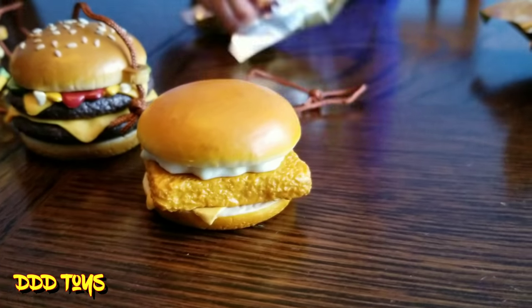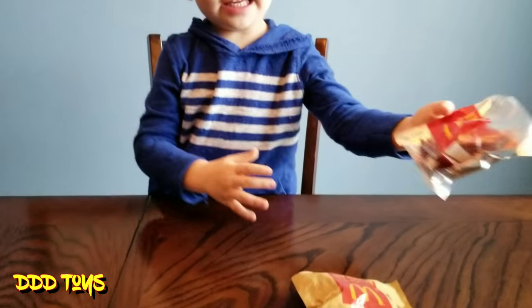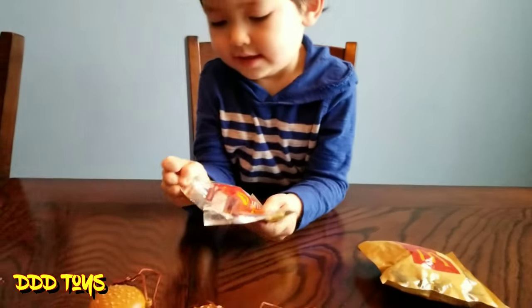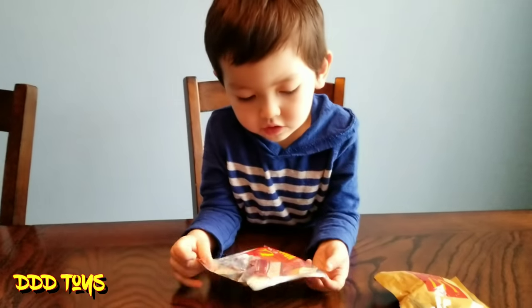And a fish filet. It's your big fish toy. Yeah, we have two of them still in the package. Can you open that one?